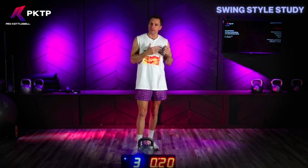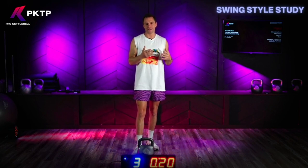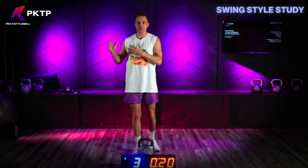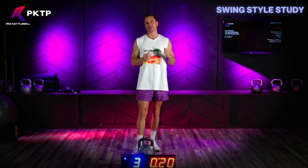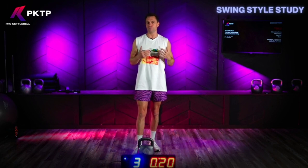With the tactical swing, the kettlebell is going to move more at the speed of gravity. It utilizes a pendulum, so it's going to utilize that momentum. It's really going to require timing and mechanics, and it's better for higher volume of work.